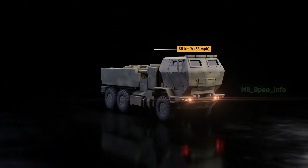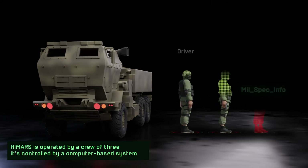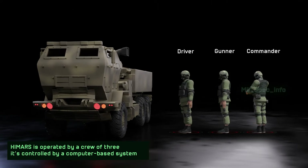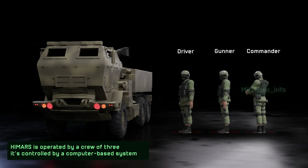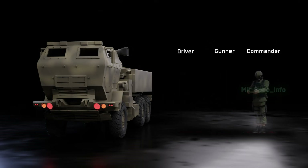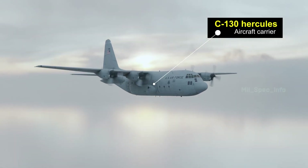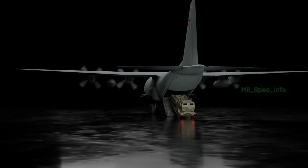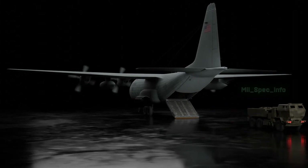That's about twice the maximum speed on the road. HIMARS is operated by a crew of three: a driver, gunner, and commander. The HIMARS is controlled by a computer-based system, so no additional crew members are needed. It's possible for a single soldier to load and unload the missiles. HIMARS can be transported by Lockheed C-130 Hercules aircraft to the operational location, with the vehicle unloaded within 15 minutes after landing.